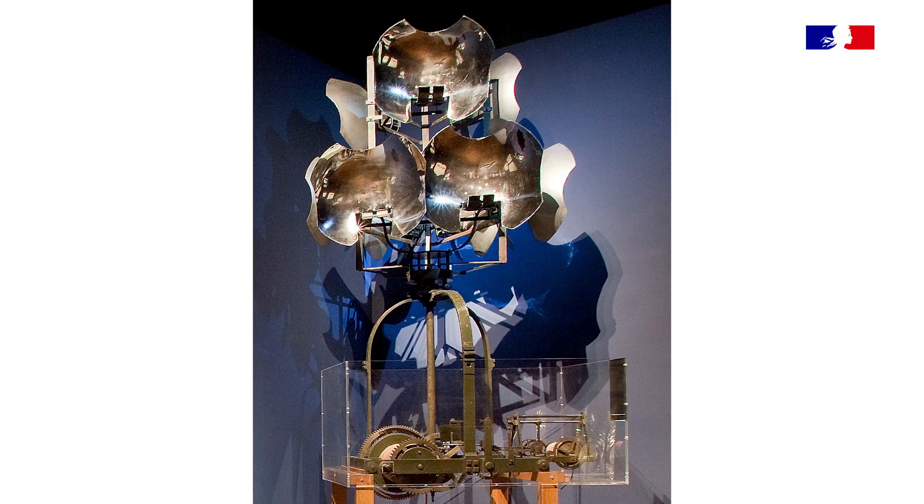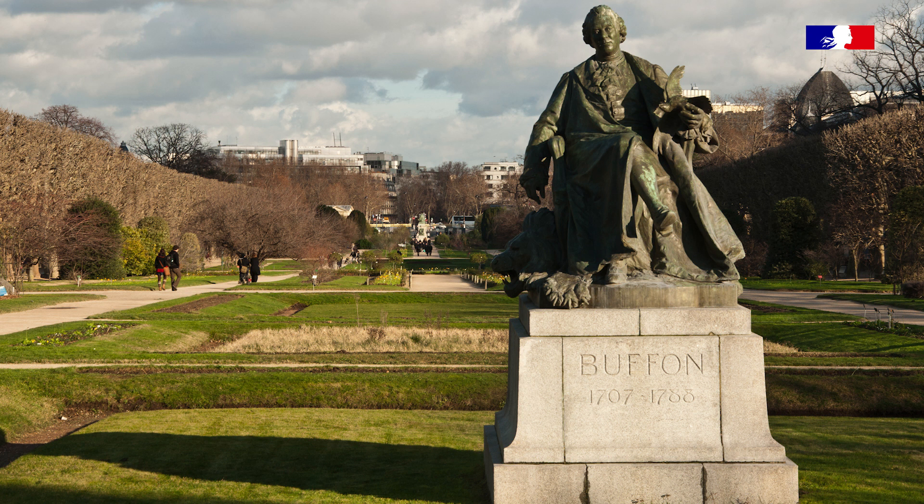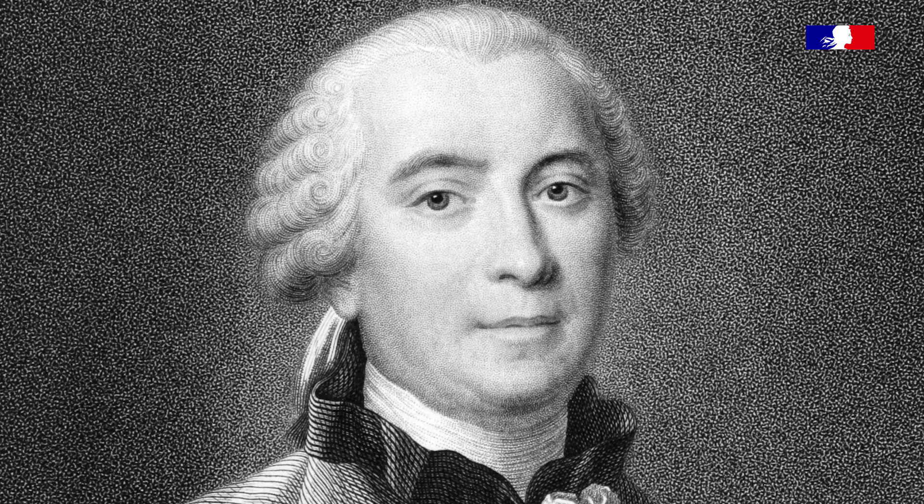Fresnel est chargé de mener des expériences sur les appareils qui produisent de la lumière à cette époque. Il y a trois ou quatre techniques à tester, et c'est là que Fresnel dit « moi j'ai peut-être une autre idée ». La mention des lentilles à échelon par Augustin Fresnel possède une genèse : il a pu compulser les travaux du comte de Buffon, qui, une cinquantaine d'années au préalable, avait déjà décrit le même principe.